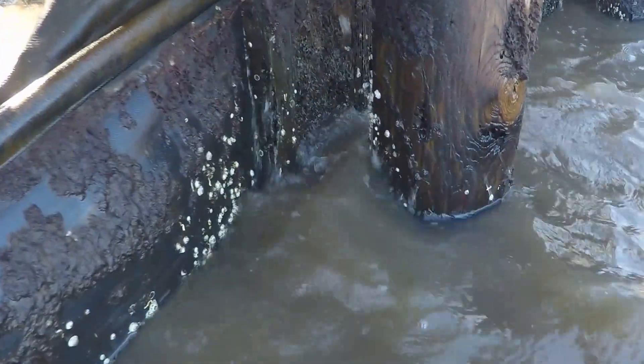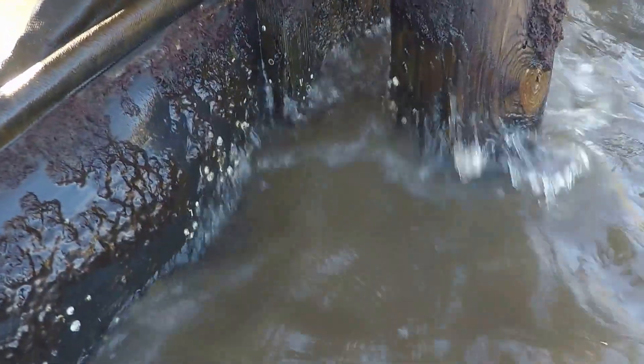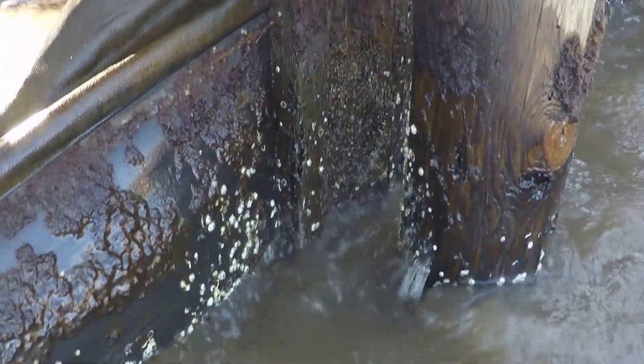The silt fence looks like a strong woven filter fabric, and with its high tensile strength, that's likely what is still holding it together.